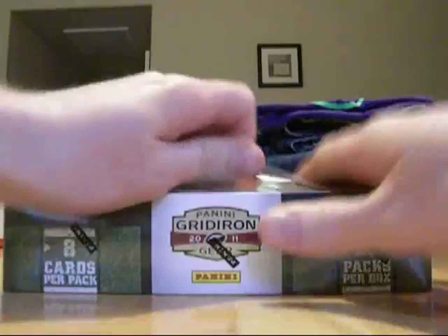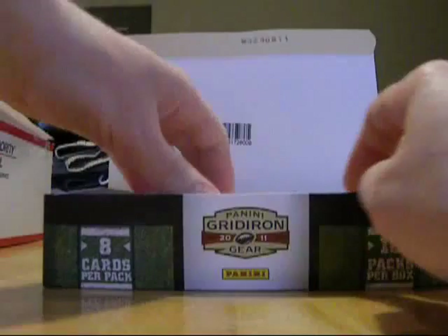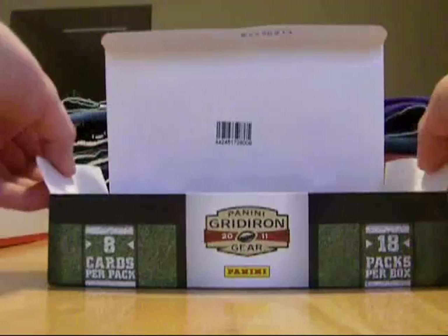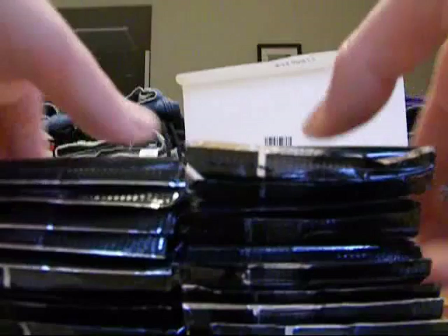Hopefully pull some nice stuff out of here. It's been a very nice break if I do say so myself. Anytime you pull what I consider a really fairly monster hit like a Jim Brown auto numbered to 100, kind of makes the entire break more fun. Honestly, if I would have just pulled that Toby Gearhart Auto I would have considered a nice break just because I like the design of those things so much.